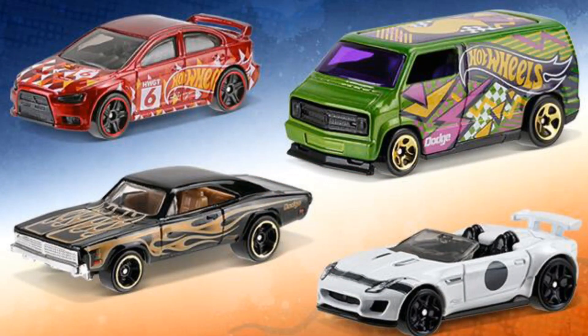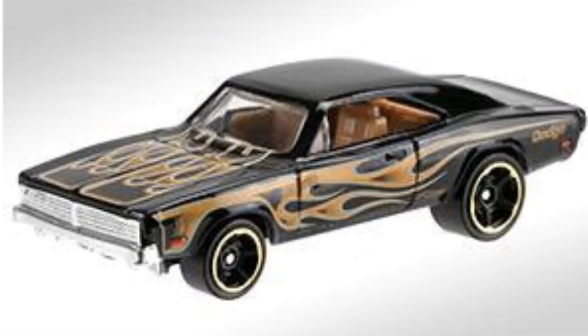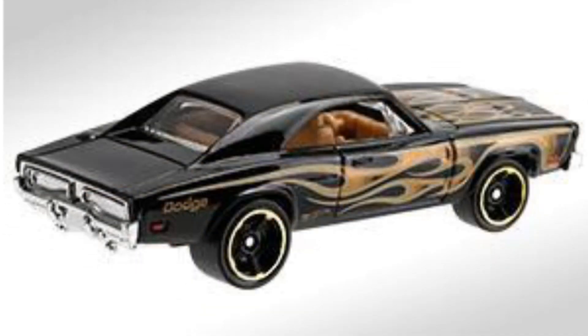Hey guys, what's going on — it's Hot Diecast Garage, and you are looking at the four exclusive cars for the Kmart event next Saturday, November 12th, for Hot Wheels collectors. The first exclusive model you're going to find is the '69 Dodge Charger, black with brown flames. It looks really cool and it's got that old school muscle look.